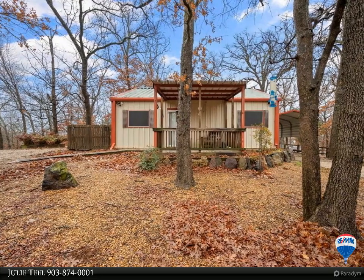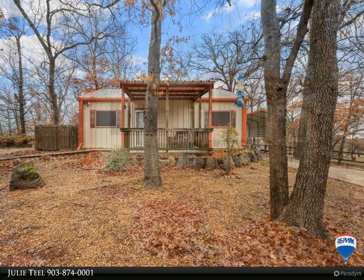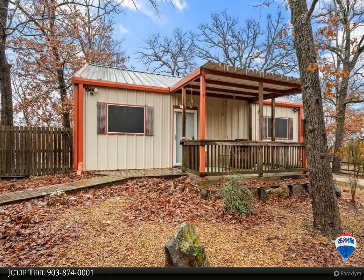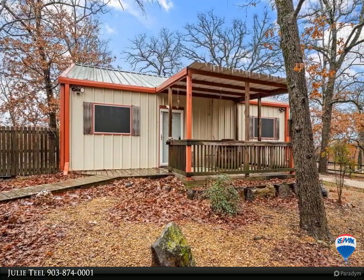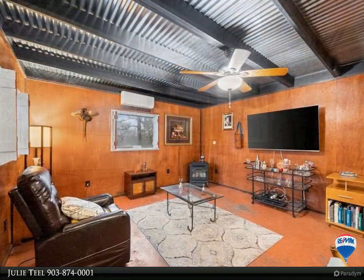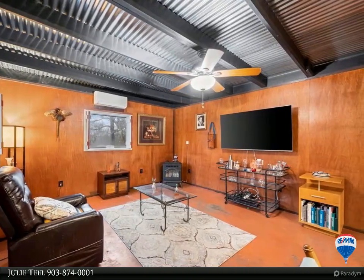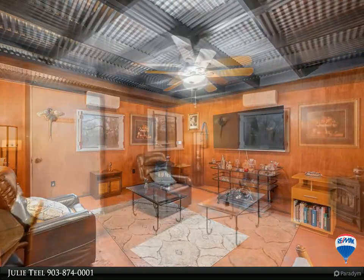Great little weekend cabin. This 960 square foot cabin is situated up on a hill with a long driveway, an RV carport, and a 19 by 12 workshop or storage shed. It is seconds away from Richland Chambers Lake and is located in the Kingswood subdivision, which has a private boat ramp for property owners' use.